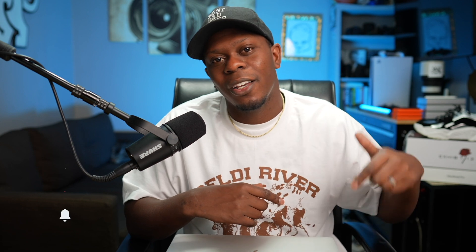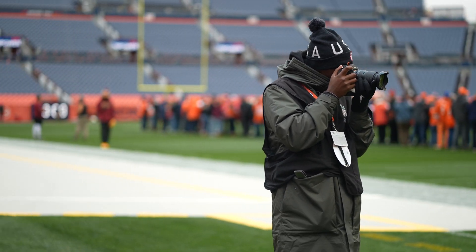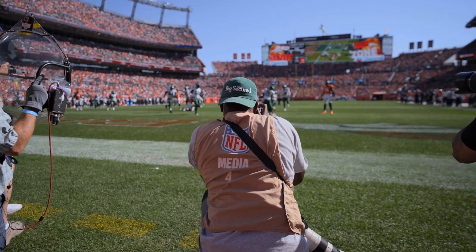I appreciate you guys stopping by my channel. If you are new here, consider hitting that subscribe button. And if you like this video by the end, please hit that like button because it helps me out very much. My name is Lamar Griffin. I'm a creative. I do photo and video, and I really pride myself on being an elite level hybrid shooter. All right, let's get right into it.